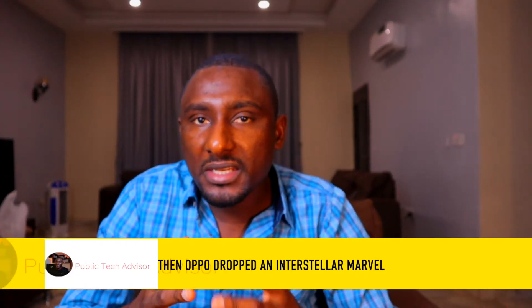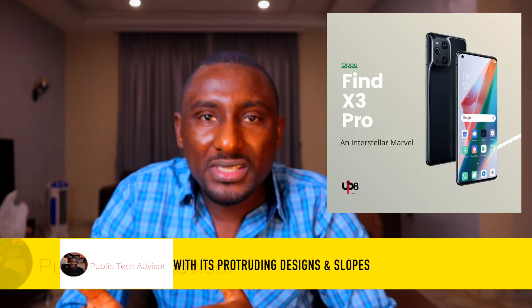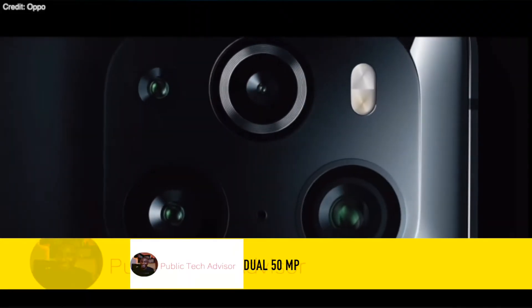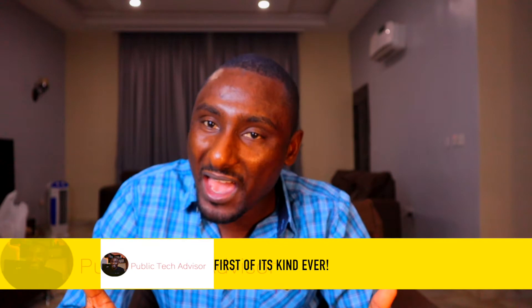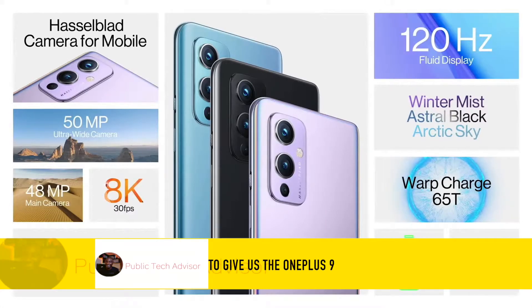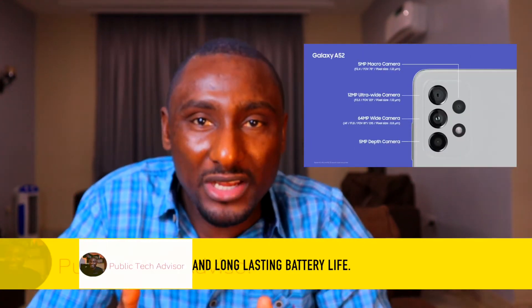Then OPPO dropped an interstellar marvel — the Find X3 — with its protruding design and slope interstellar spaceship-looking dual 50-megapixel co-rd camera, first of its kind ever. OnePlus partnered up with Hasselblad to give us the OnePlus 9. Samsung Galaxy A52 with its awesome screen, awesome camera, and long-lasting battery life. OPPO Reno 5 — 'picture life together.'